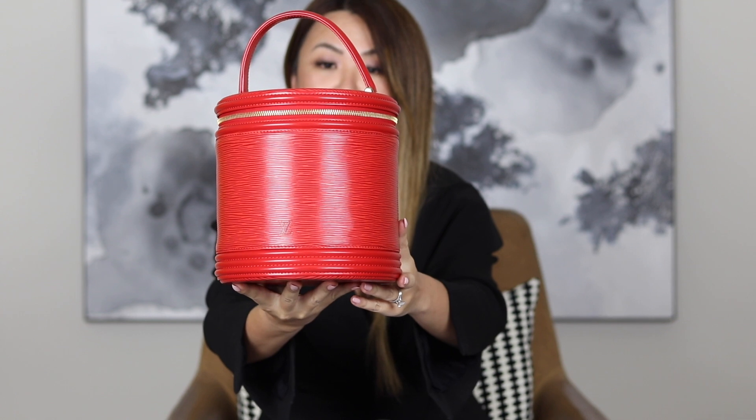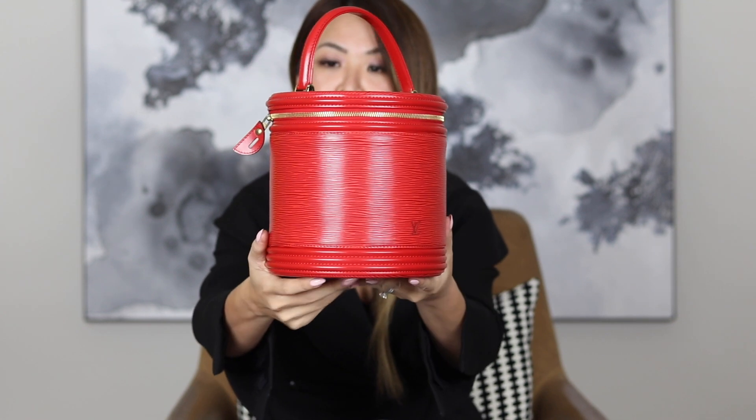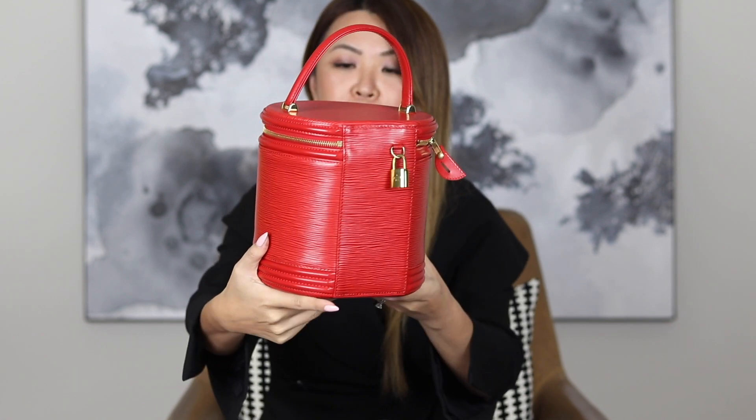This bag is in epi leather — I love epi leather, it is very durable. It is a circular shape all the way around. It came with the lock and also two keys. In terms of the bottom of the bag, there aren't any feet. The top handle is in smooth calf leather, and the metalwork is in a quite deep yellow gold, which is in fabulous condition. There are a couple of very minor marks on this bag, but overall I would say it is in excellent vintage condition.